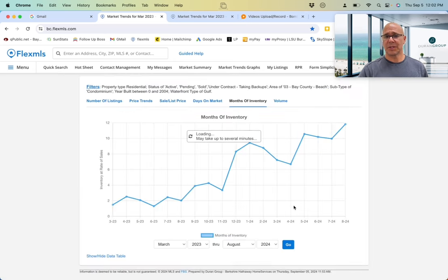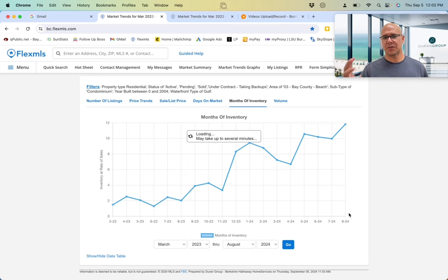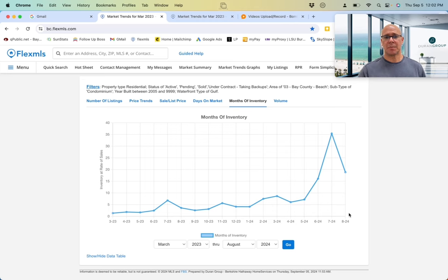If you look at the newer buildings built since 2005, just for comparison — after spiking to a horrendous 35 months of inventory, almost three years' worth, we improved dramatically. But I don't want to be too excited because we improved to 18 months of inventory. So things did get better in the newer buildings, but we're still a long way away from five or six months of inventory.